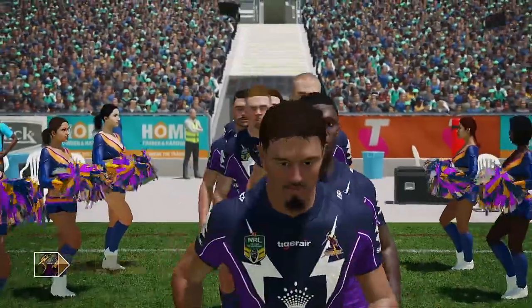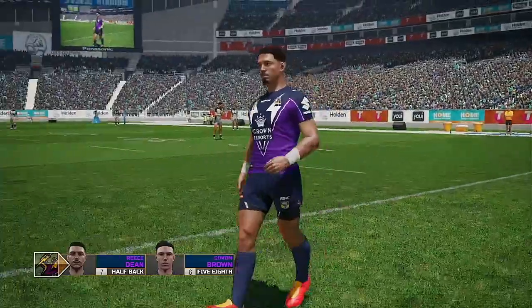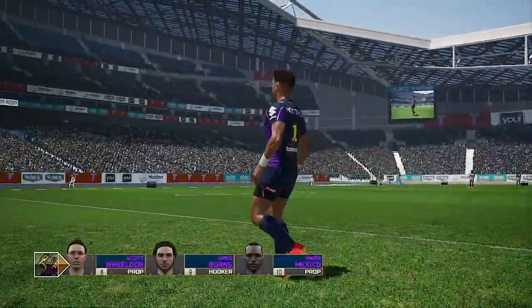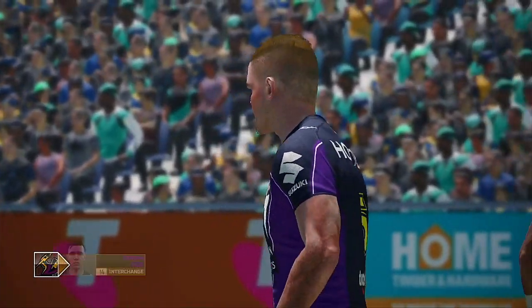Aloha. Oh yes, don't you just love afternoon football? Perfect conditions for both sides to really show what they're made of. I expect to see some enterprising football out there. The crowd are in for a special treat today, Andrew. Let's go.